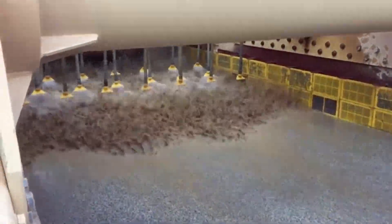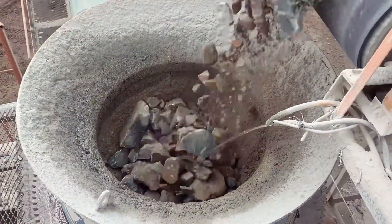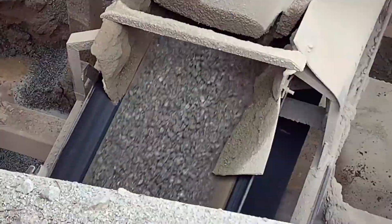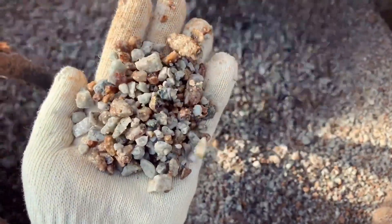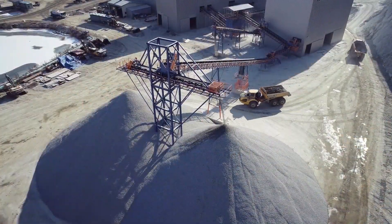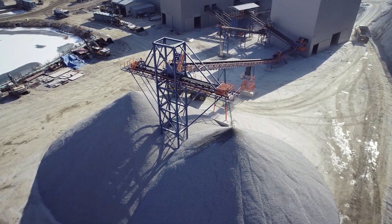Jaw crushers are ideal for primary crushing, impact crushers for secondary or tertiary, and cone crushers for finer crushing stages. Stone crushers play a crucial role in modern construction and mining activities by enabling the processing of raw materials for further use. Their efficiency and output capacity make them indispensable machinery in many industries.